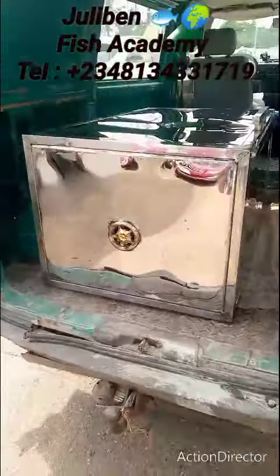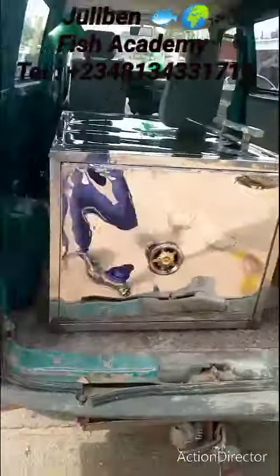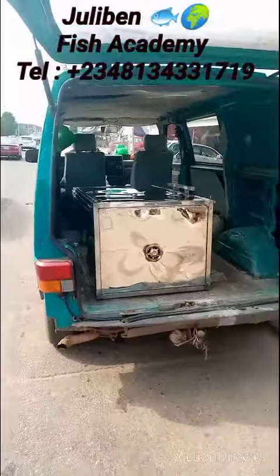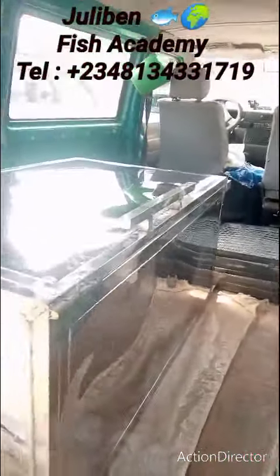This oven is going straight to its final destination — it is time for delivery! If you need something like this, call the numbers on your screen and we will get something just like this for you.